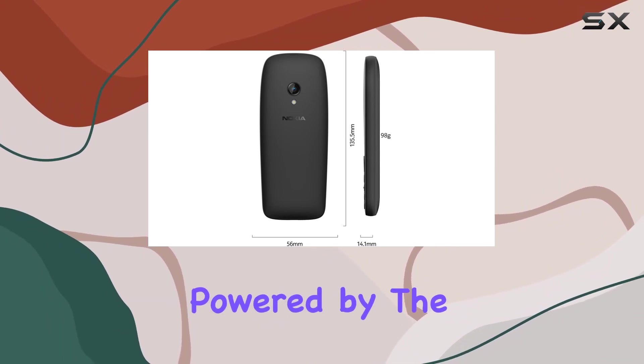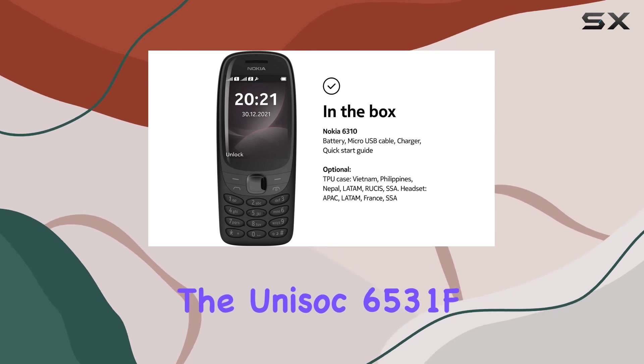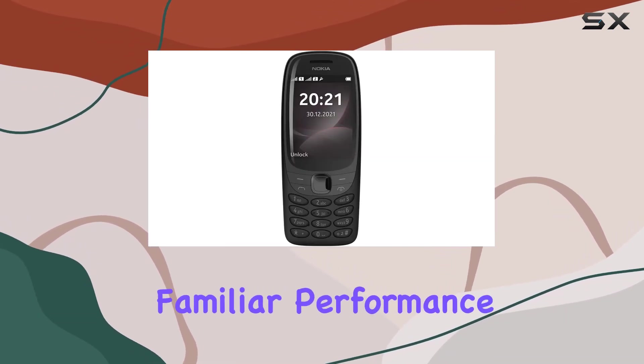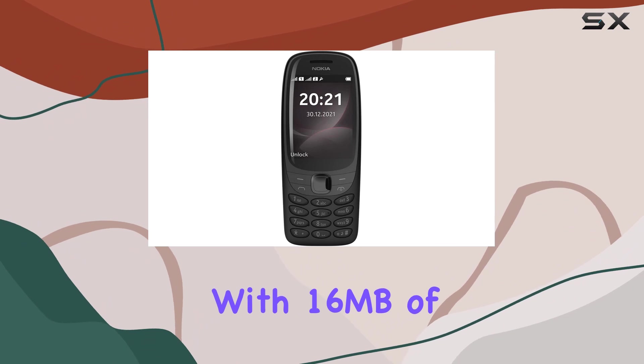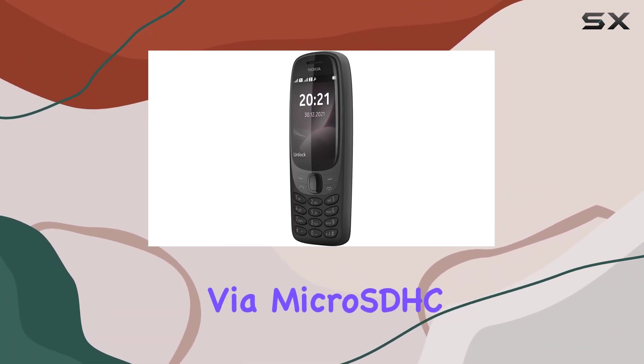Under the hood, it's powered by the Series 30 Plus operating system and runs on the Unisoc 6531F CPU, delivering a smooth and familiar performance. With 16MB of storage and 8MB of RAM, expandable via microSDHC.